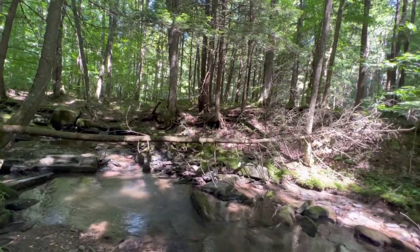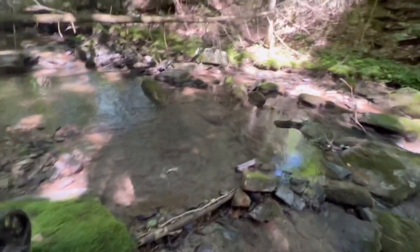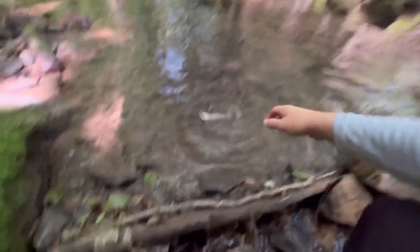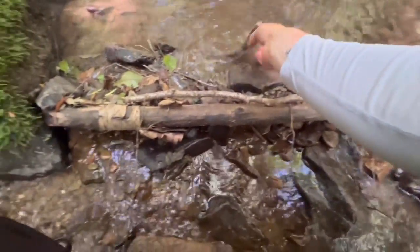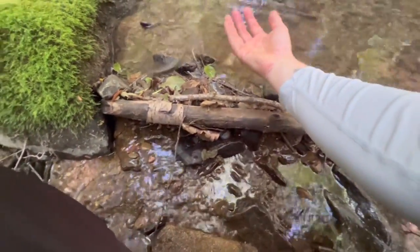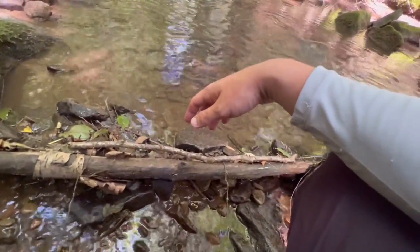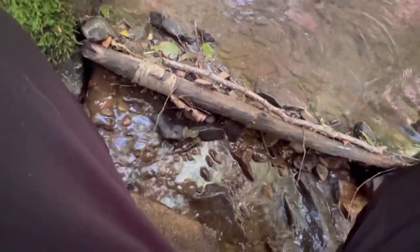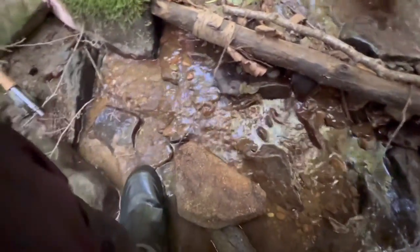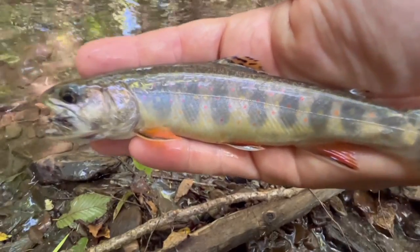Got him, got him — there we go, that's a nice fish! There's one brook trout. You gotta wet your hands — I wetted mine. Look at this guy! Oh damn, still got some fight — he took off like a dart. Finally we found one! Wet my hands again just because — look at that guy. He is a chunky boy, an absolute chunky brookie.